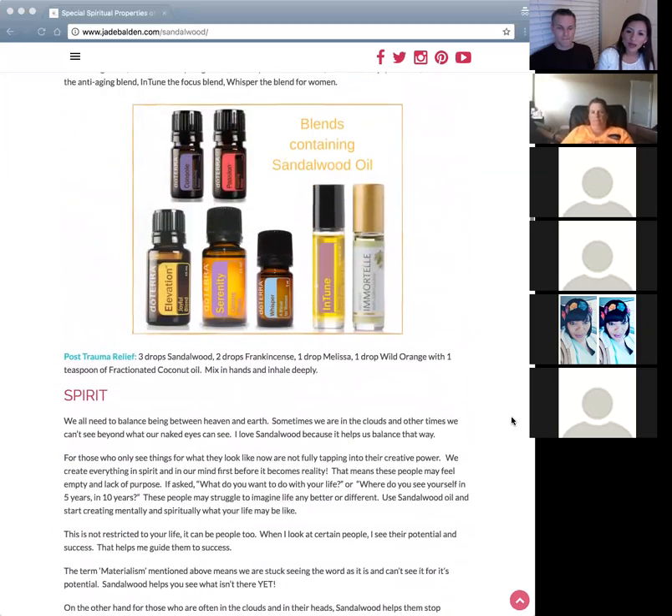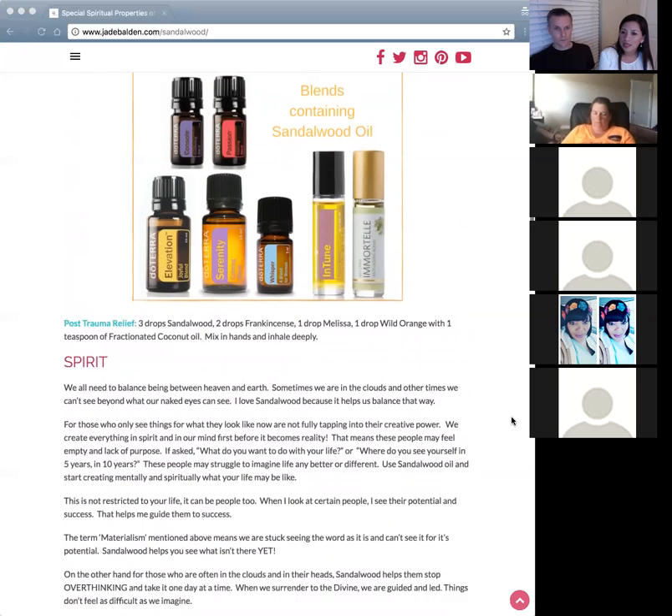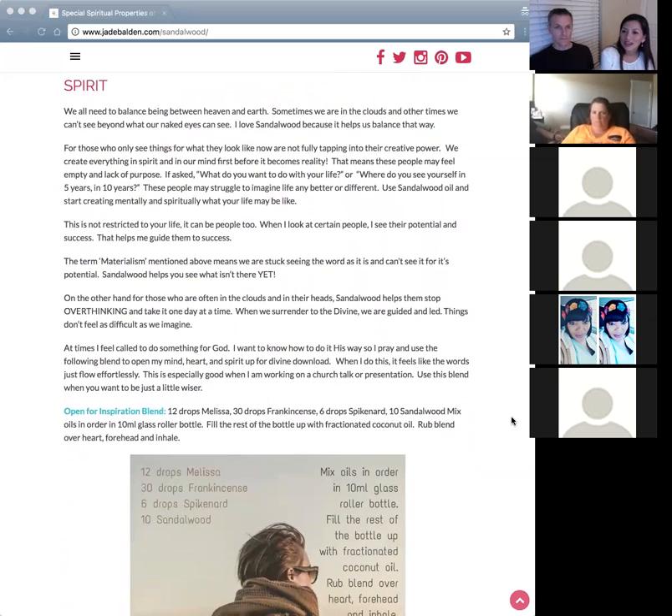Another powerful use of sandalwood is post-trauma relief. Try this blend: three drops of sandalwood, two drops each of frankincense, melissa, and wild orange, one drop each — mix with a teaspoon of fractionated coconut oil, combine in your hands, and inhale deeply. You can still have residual effects of trauma years later, so doing this on a regular basis can help resolve it in your mind.